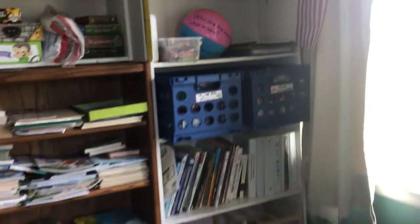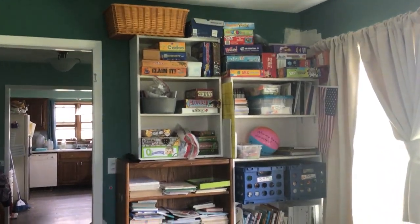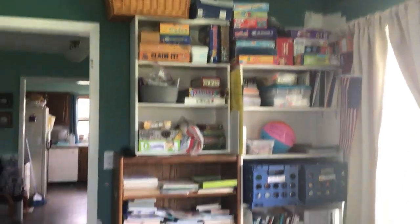So that is my school room bookshelf. Let me back up and see if I can get a shot of the whole thing — I can't get the whole thing, but that is how we have all of our school supplies organized in our school room.